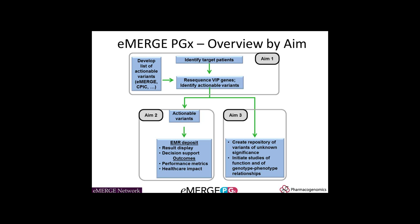The second aim — the actionable variance aim — has several parts. At each of the eMERGE sites, they need to pick variants they would like to return to individuals in the electronic health record. Then we need to generate clinical-grade genotypes, figure out how to get those into the EHR, and develop clinical decision support to help our providers interpret that EHR information.